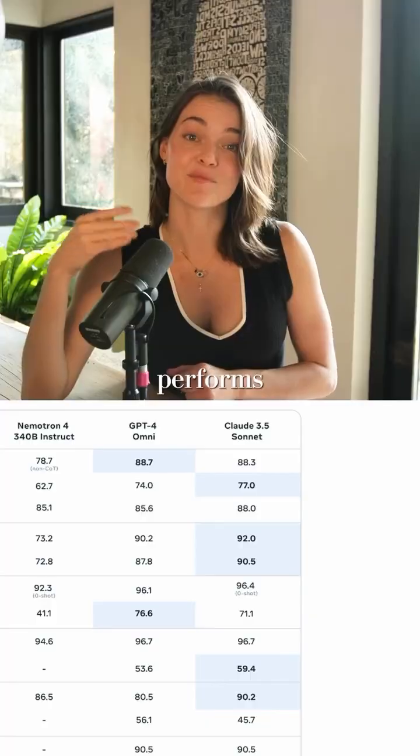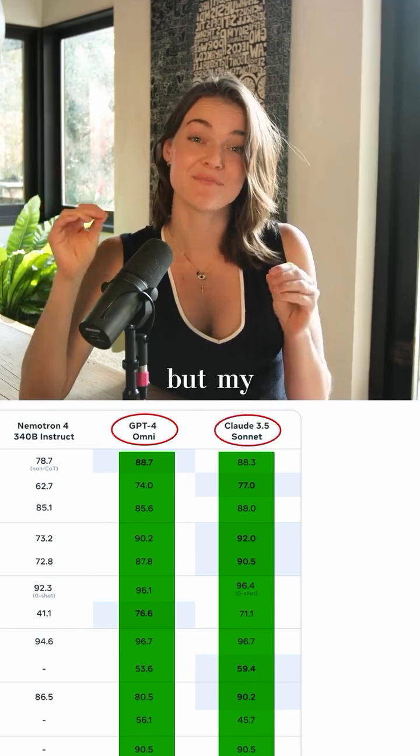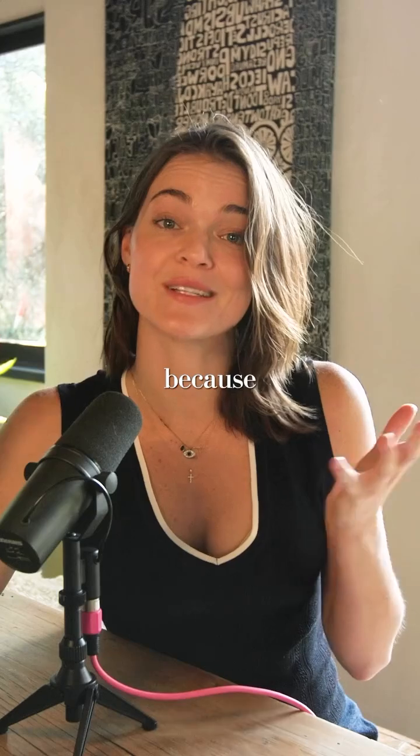Llama 3.1 has 405 billion parameters, but Llama 3.3 only has 70 billion parameters, which is crazy. And again, it performs as well as those two closed-source cutting-edge models, GPT-4o and Claude 3.5 Sonnet.